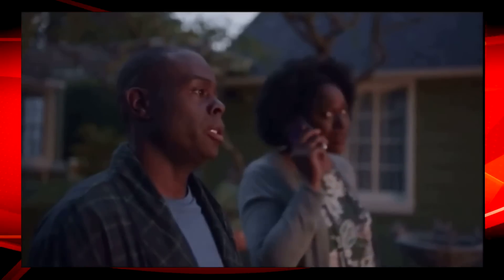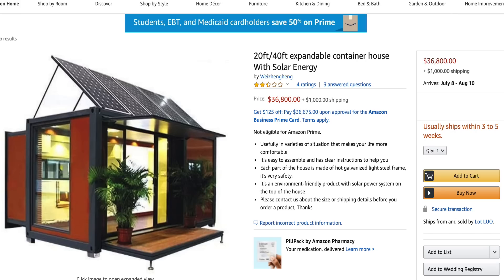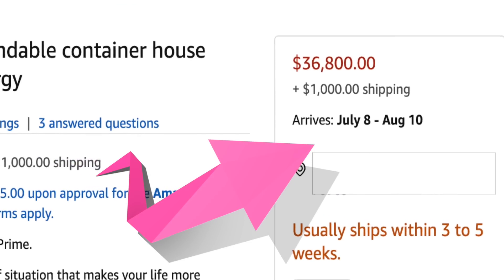This next one would make the cutest little potting shed — or what do they call it, the she shed. It's called the 20 or 40 Expandable Container House with Solar Energy, so it's a little green too. It's listed for $36,800, and it's an extra thousand dollars for shipping — there's no Prime free shipping on this one.